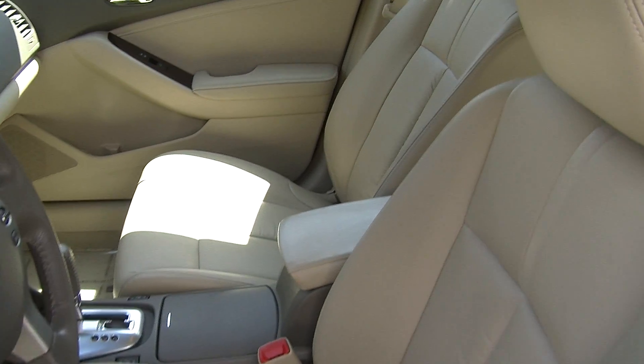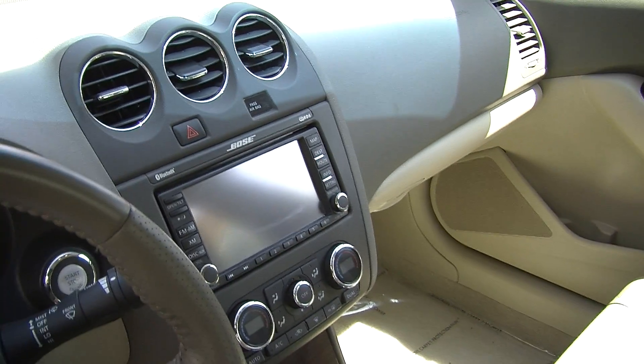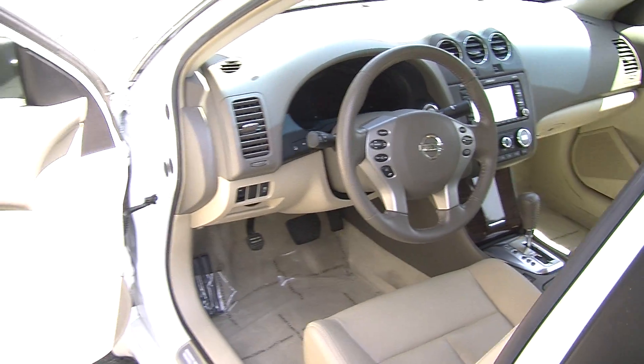It has a touchscreen entertainment system with navigation, CD player, iPod integration, and it is satellite radio ready. It has cruise control, stereo controls, and Bluetooth right in the steering wheel — nice and convenient for the driver — as well as a push button ignition.